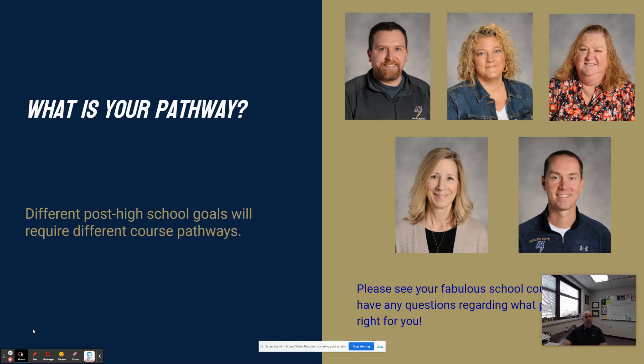You may have a lot of different ideas about what you want to do after high school, and you may not be quite so sure yet. Depending on what you want to do or what you're thinking to do, it is a great idea to talk to your school counselor in the guidance office to kick around some ideas that you might have. Different courses are going to help prepare you for different pathways, so please take a few minutes to connect with your school counselor regarding your post high school plans and some ideas for your pathway.